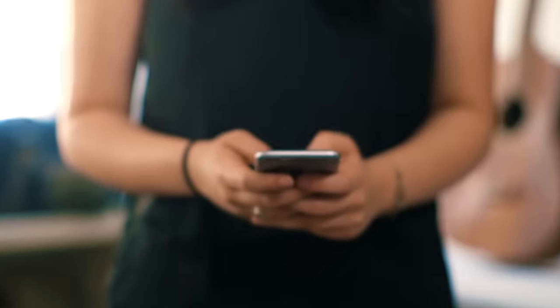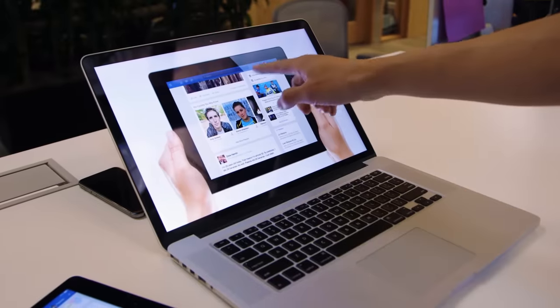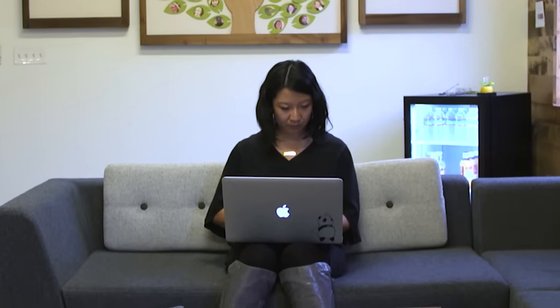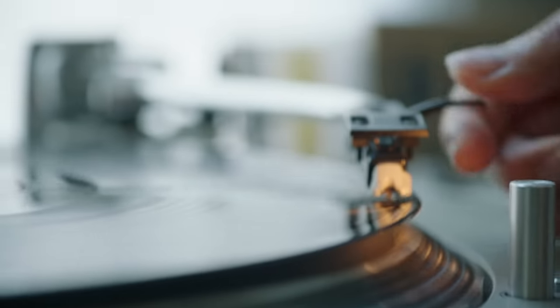My name is Mei-Li Koo, and I'm a designer and an inventor. Some of the things I've designed have been at Apple, and now I design products for kids to use so that they can have an easier time in school. My other jobs include DJing and dancing.